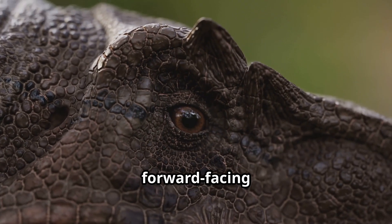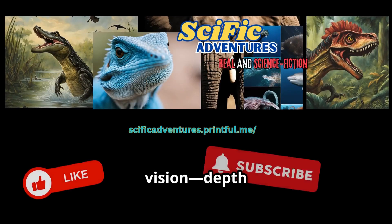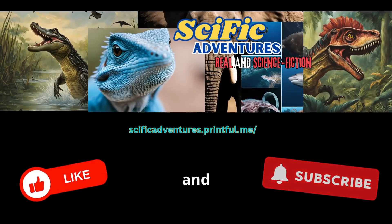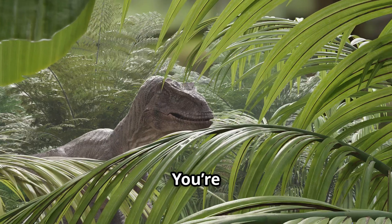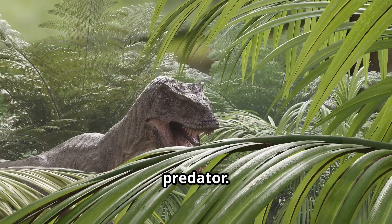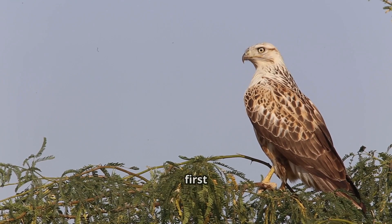The velociraptor had forward-facing eyes — that's binocular vision, depth perception built for judging distance and speed. Combine that with speed, agility and lethal claws, and you're not looking at a dumb predator. You're staring into the eyes of one of the first tactical hunters in Earth's history. And lucky for us, they're long gone — right?